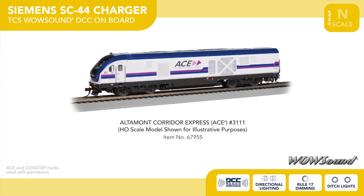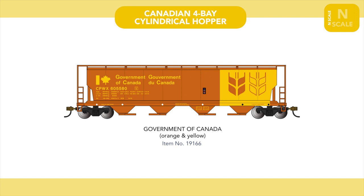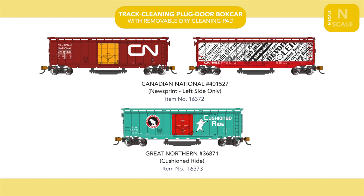Moving to N-Scale rolling stock, our Canadian four-bay cylindrical hopper sees the addition of a new Government of Canada scheme, while our track-cleaning 50-foot plug-door boxcar sees the arrival of the Canadian National Newsprint billboard scheme, displaying mastheads for newspapers from across Canada on one side and a standard CN scheme on the other. Also arriving is a Great Northern example in Glacier Green.